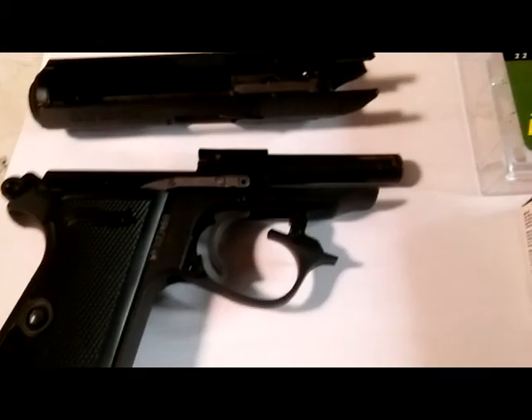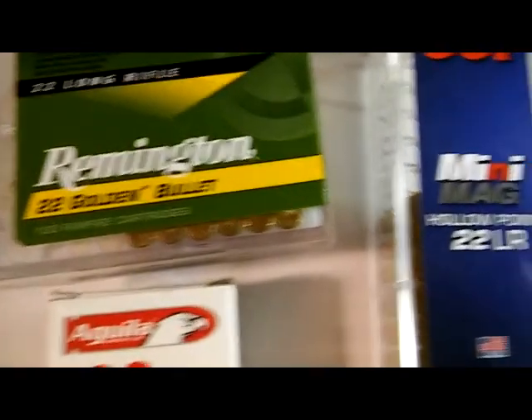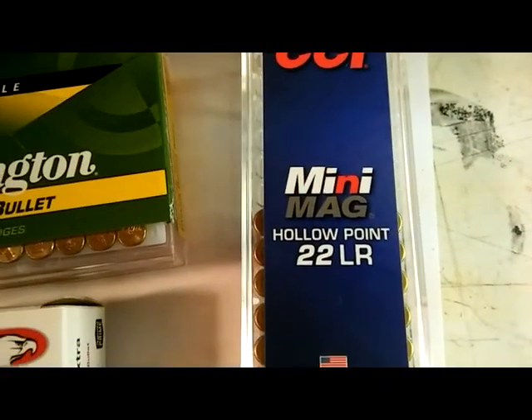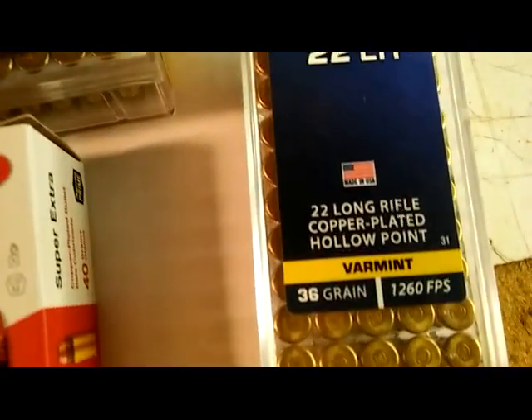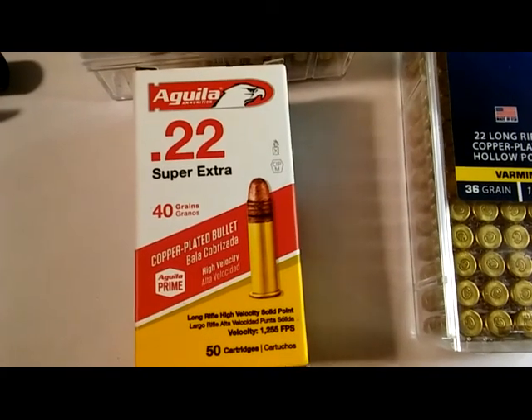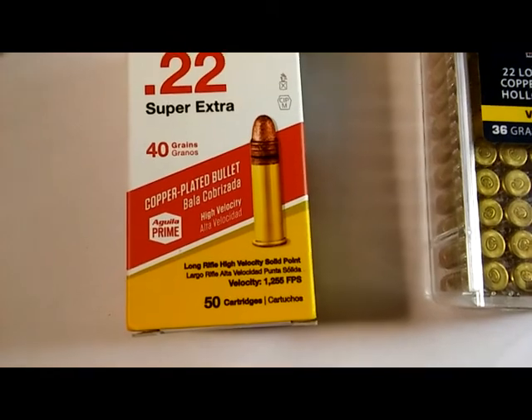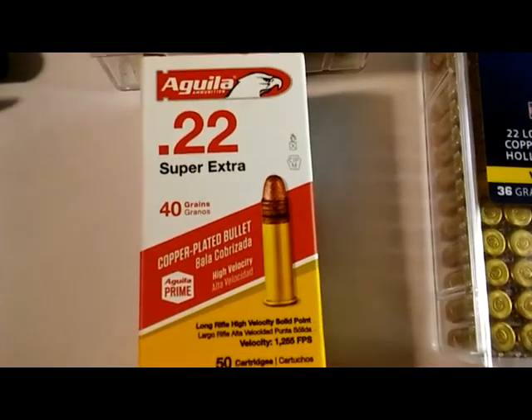So we're going to take it out and see how it works. We're going to use some Remington .22 Golden Bullet — that's a .40 grain — some CCI Mini Mag at .36 grain, and the Aguila Super Extra high-velocity ammo as well.